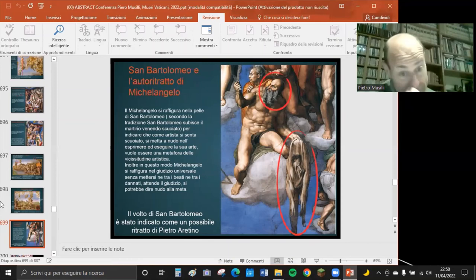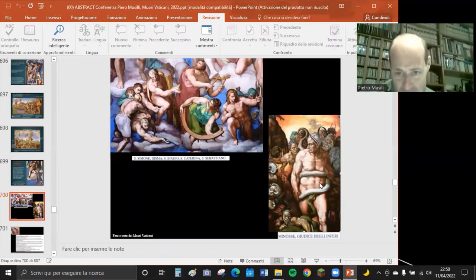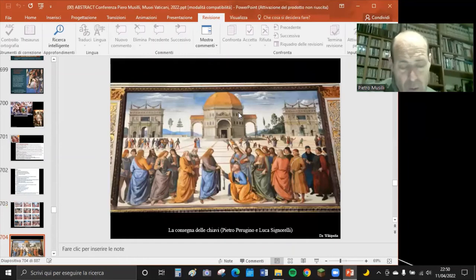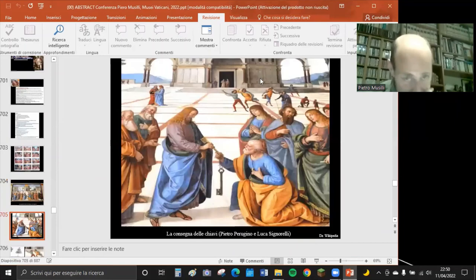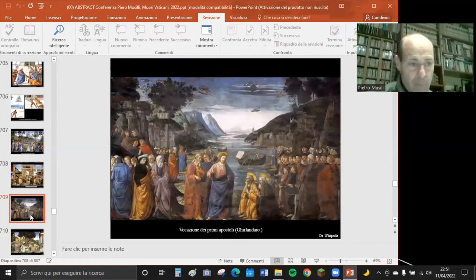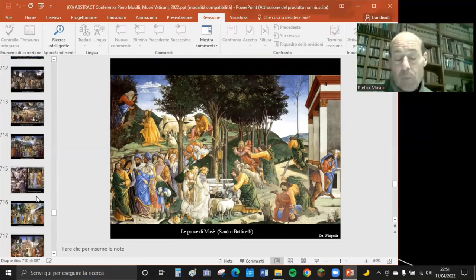Ricordiamo le dodici opere presenti nelle pareti laterali della Sistina, tra cui la Consegna delle Chiavi del Perugino e di Luca Signorelli. C'è anche Mosè che lascia l'Egitto, la Punizione dei Ribelli del Botticelli, il Ghirlandaio e così via. Si raccomanda di dare un'occhiata anche alle pareti laterali della Sistina durante la visita.